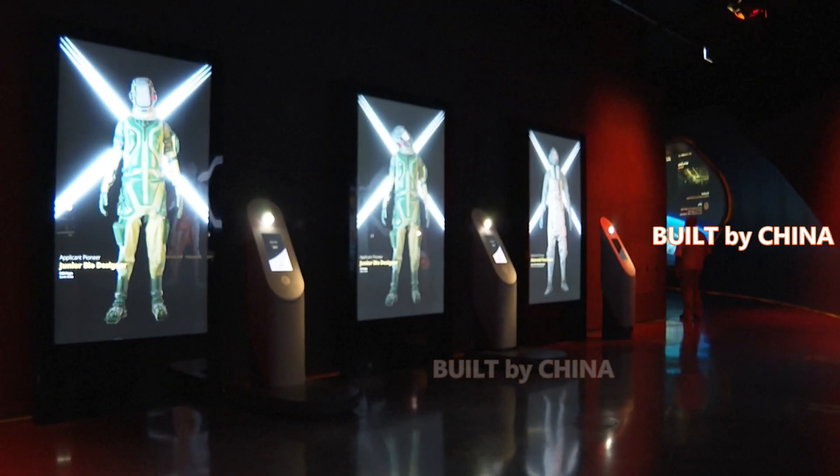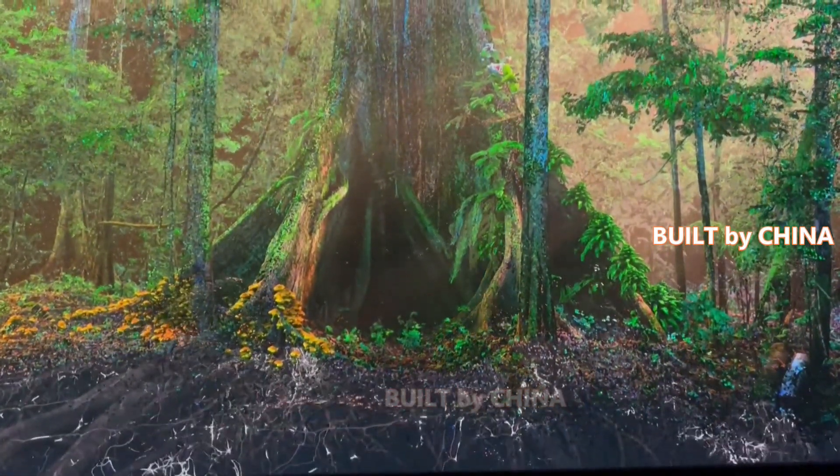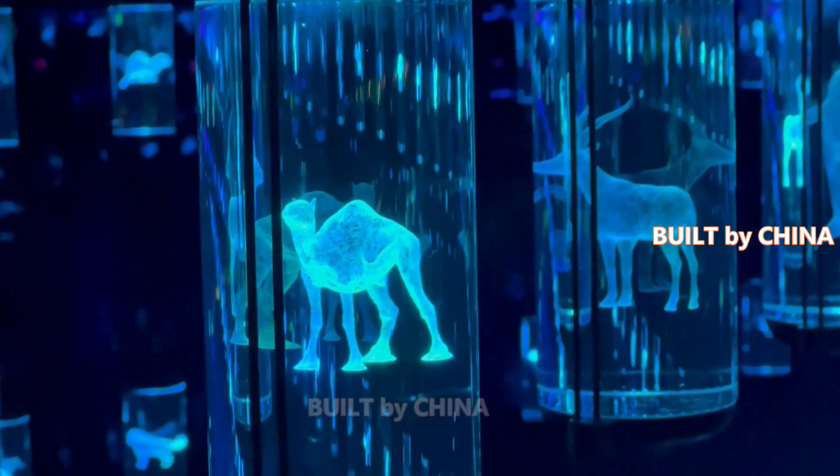In the ecosystem area, multimedia devices make people feel as if they are in the Amazon rainforest. Here, digital specimens from about 2,400 species of animals and plants show the rich diversity of nature.